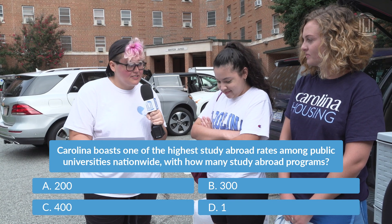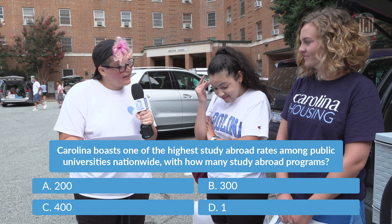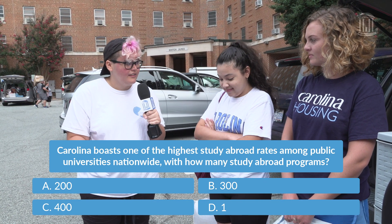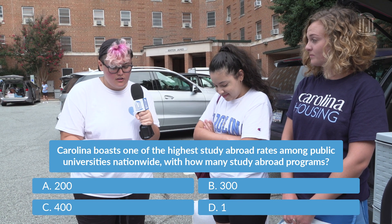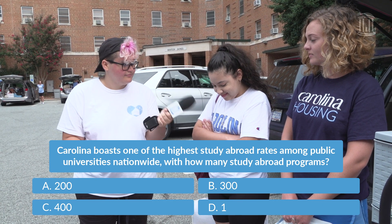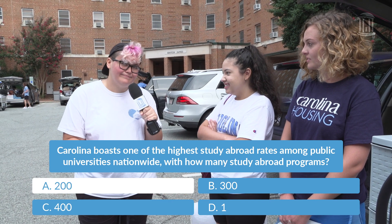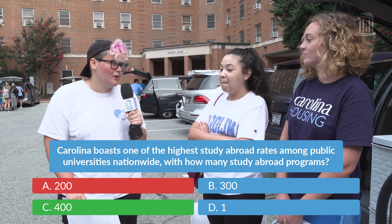Carolina boasts one of the highest study abroad rates among public universities nationwide. With how many study abroad programs? A, 200; B, 300; C, 400; or D, 1? A? See if you got it right. Oh, sorry — we have 400 study abroad programs.